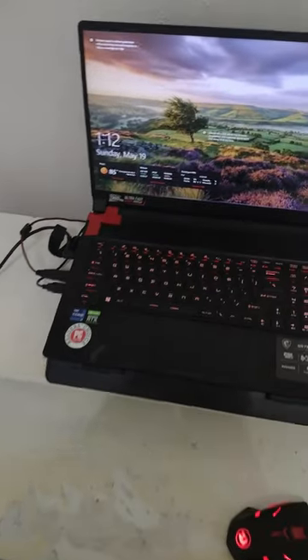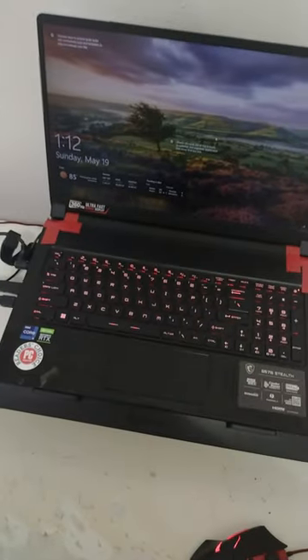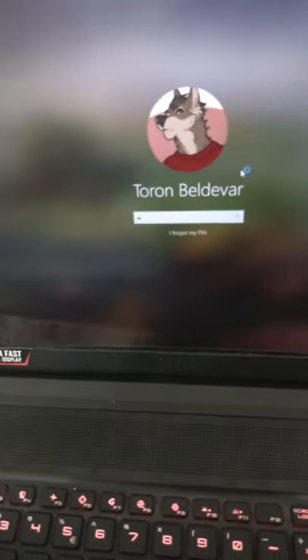One more quick thing — the laptop is now actually on the desk, Red Dragon LED mouse. And this is fine. Now it's time for me to edit this video. Bye again!